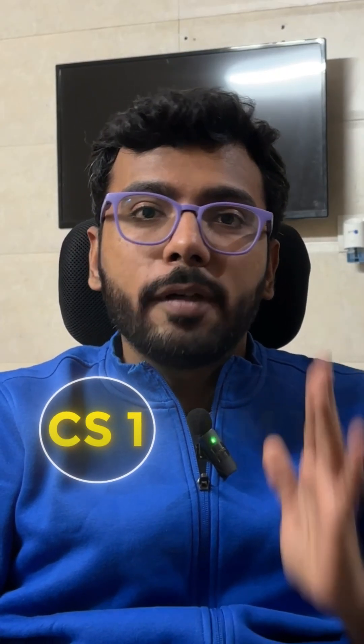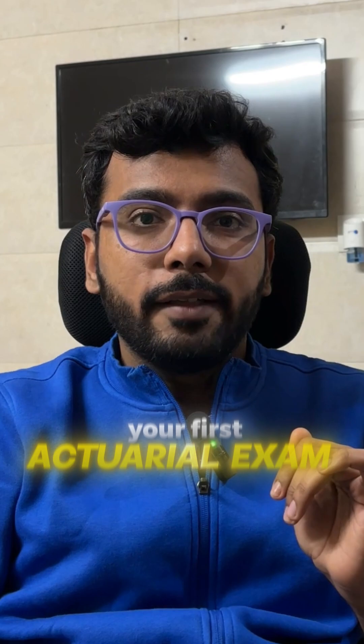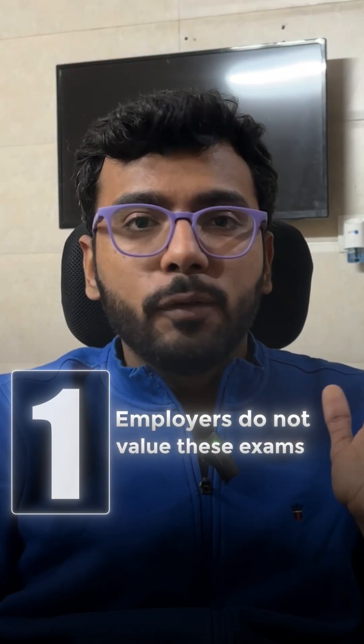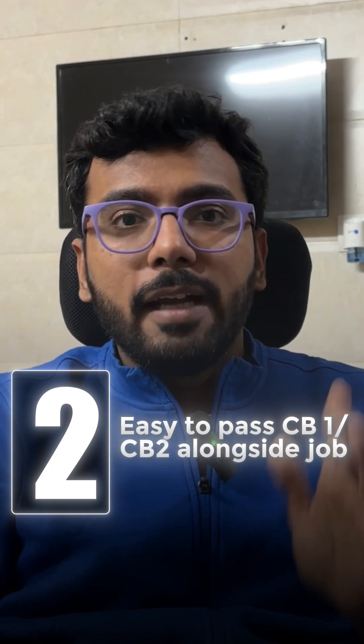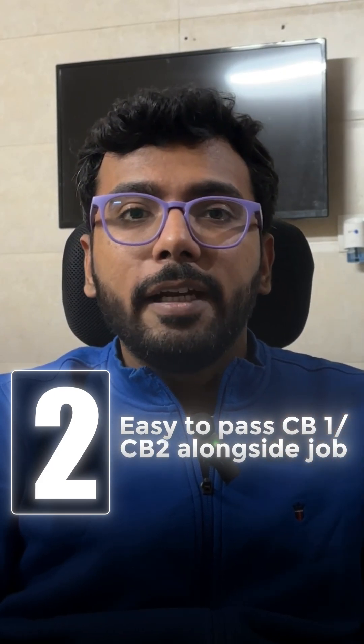In this light, I think CS1 or CM1 should be your first actuarial exam. A lot of people end up taking CB1 or CB2 as their first actuarial exam — I think that is a mistake. First, because employers do not value CB1 and CB2, and secondly because CB1 and CB2 are very easy exams.